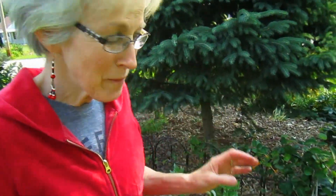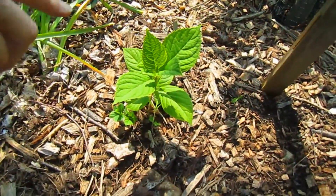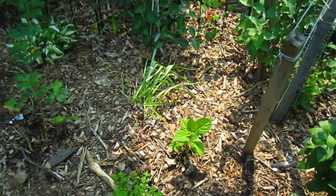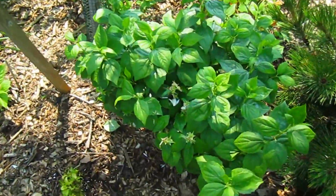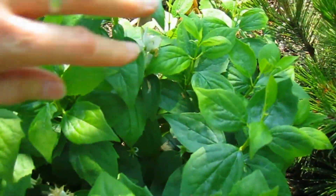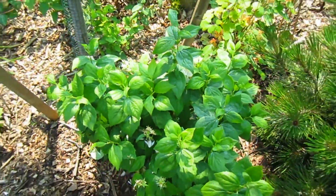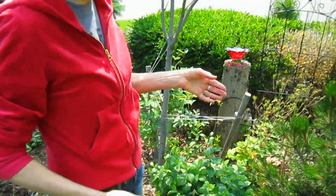We have a tiny little baby hydrangea that we planted last year right here. Obviously it's too little to have flowers but eventually it will. And this is another mock orange that gets a little more sunlight, so it seems to be a little taller than the one over there. But still wonderful smelling and also very fragrant.